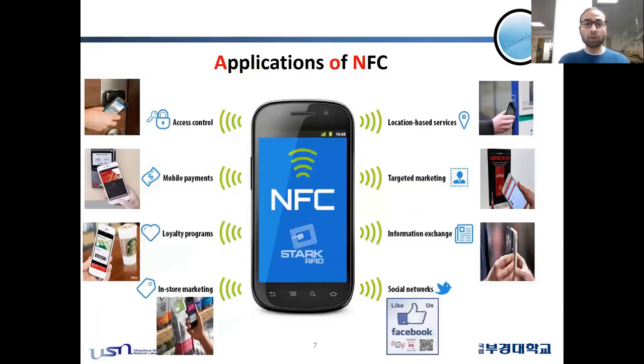NFC has many typical applications. It can be used for access control of doors, mobile payments, loyalty programs, and store marketing. It can also be used for location-based services like GPS, target marketing, and information exchange between two smartphones. Interestingly, it can also be used in social networks — for example, when you want to log in to Facebook, you can use NFC.